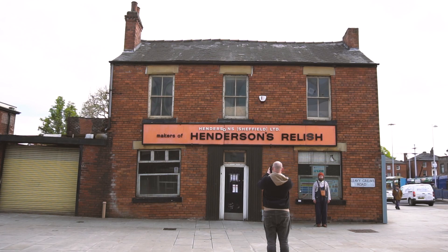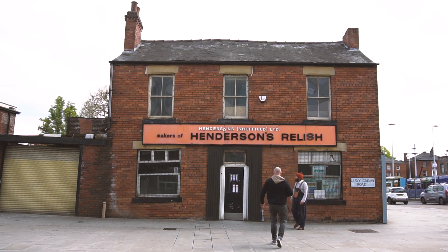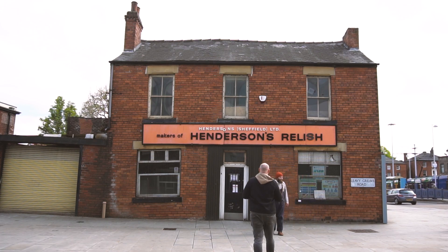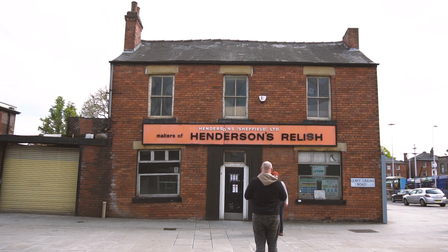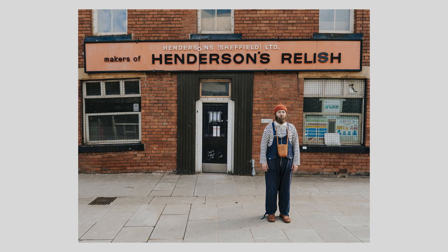Our final location was somewhere very close to my heart — the Henderson's building right in the heart of Sheffield City Centre. If you don't know what Henderson's Relish is, I won't hold it against you as long as you research it straight after this video. This location was all about that orange, and Sam absolutely smashed this one out of the park with the outfit choice — it both contrasts and ties in with the backdrop perfectly, and these are some of the images I'm most happy with.